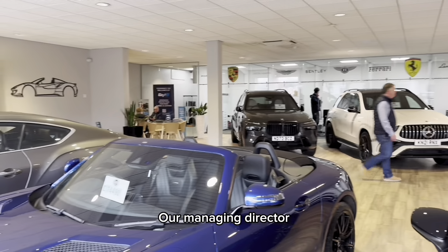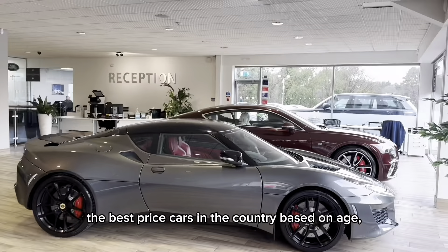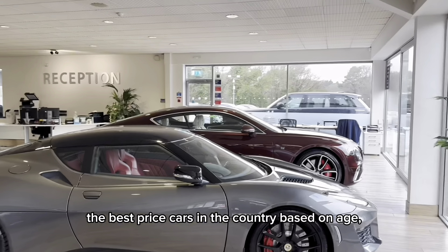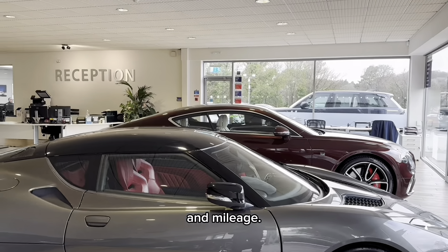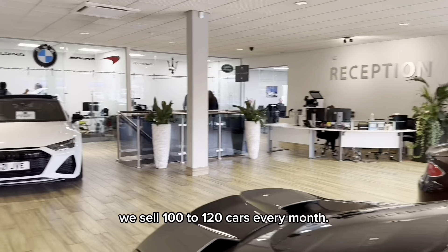Our managing director Giles price checks our cars daily to ensure that they are the best priced cars in the country based on age, specification and mileage. Because of that we sell 100 to 120 cars every month.